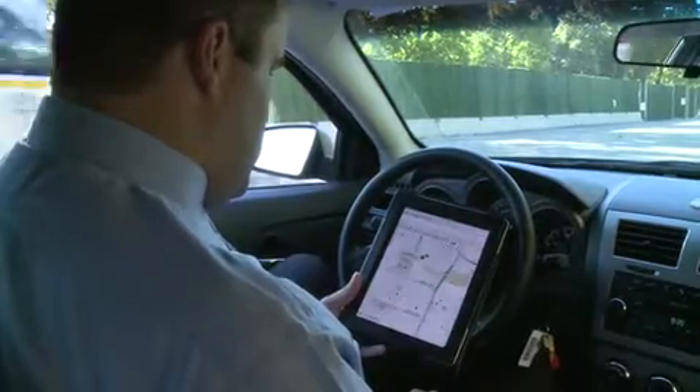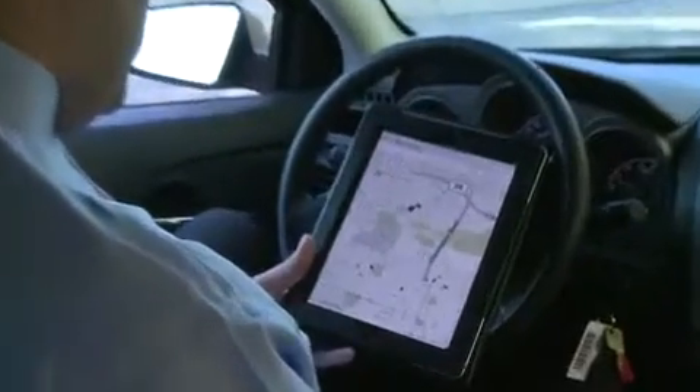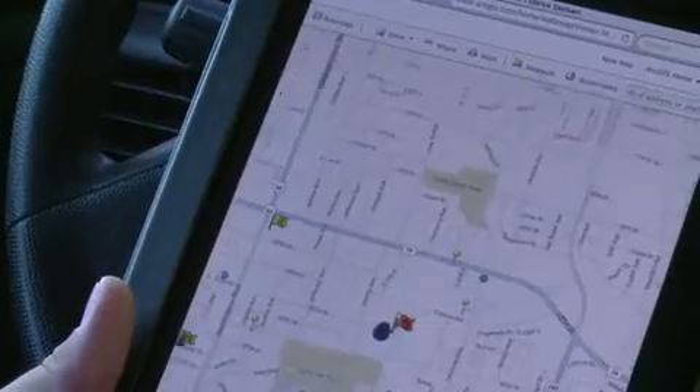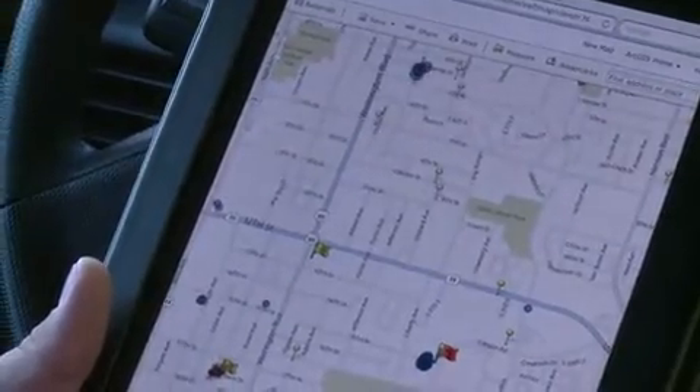So they have pictures of the suspects, street view pictures of the house they're responding to, and criminal background information on the address or on the people involved. We're not just flooding them with any available information — it's something of value to them relating to the call they're responding to, and something that relates to officer safety.